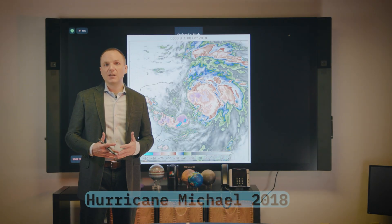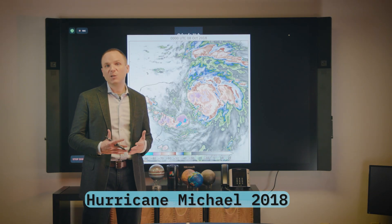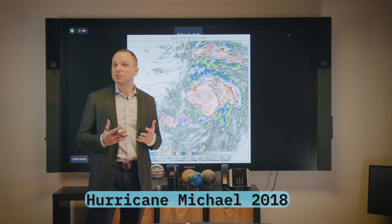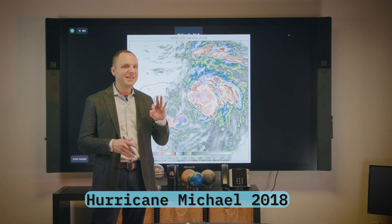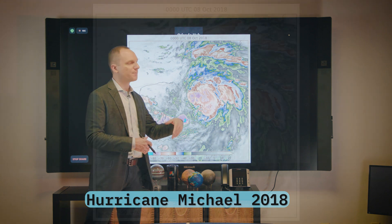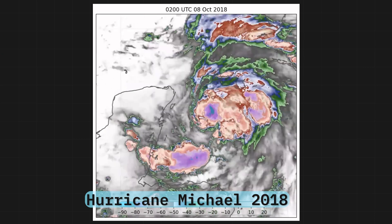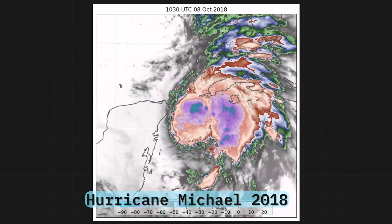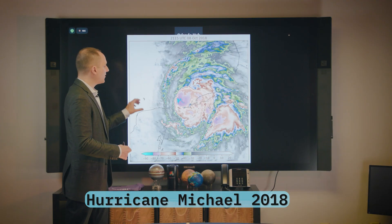To demonstrate what rapid intensification looks like on satellite imagery, we're going to talk about Hurricane Michael from 2018. Michael is important because it is one of only three Category 5 landfalls that occurred in the United States in the past 70 years. Looking at the satellite imagery starting from Michael's genesis, we're using infrared satellite imagery and we're going to start to see all these clouds rolling.